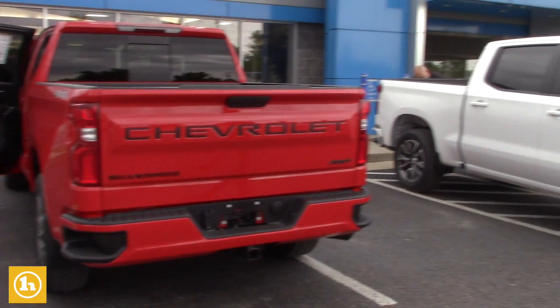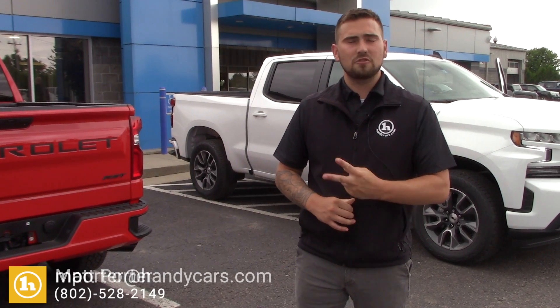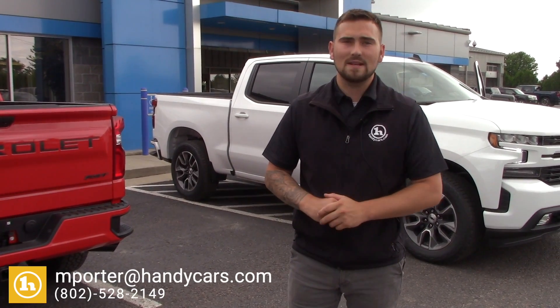If anyone is interested in this truck, please just give me a call on my direct line. It's 802-528-2149, and you can email me at mporter@handycars.com as well. This is one of two trucks I have available on the lot. Inventory is pretty scarce so this probably won't last long. I hope to hear from you guys soon — thanks and have a great day.